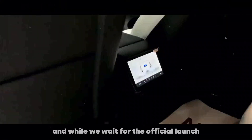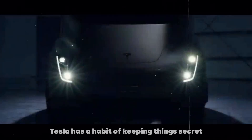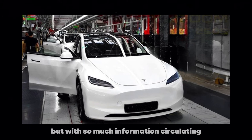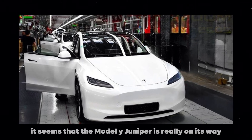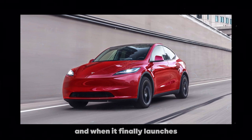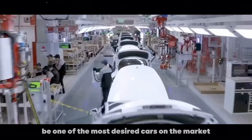And while we wait for the official launch, keep following the news and leaks. Tesla has a habit of keeping things secret until the last moment, but with so much information circulating, it seems that the Model Y Juniper is really on its way. And when it finally launches, it will certainly be one of the most desired cars on the market.